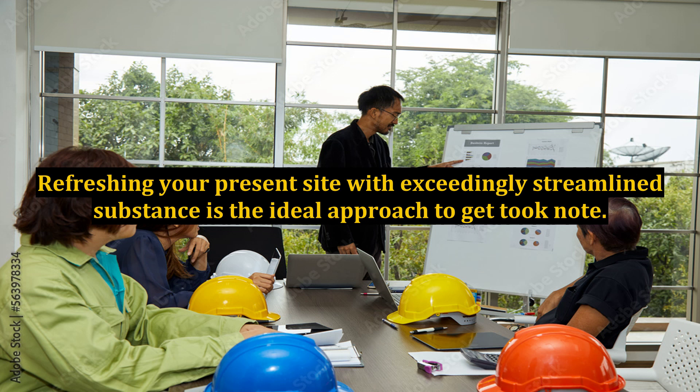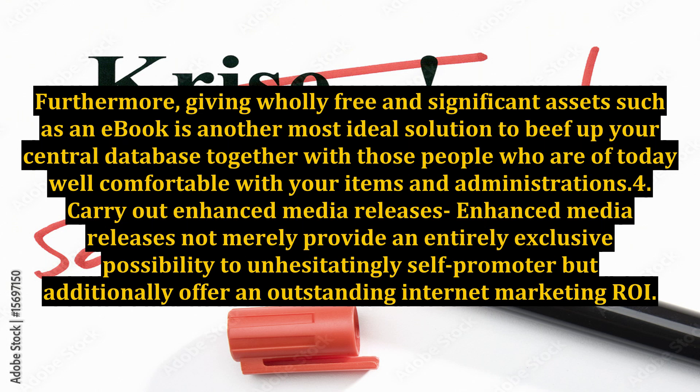Number three: Create a list of your targeted keywords. Taking the time to outline precisely who you want to reach with your online marketing efforts is the ideal approach to streamline the process and acquire the results you're searching for. Look at websites like Weber to create highly customized messaging documents. Furthermore, giving wholly free and valuable assets such as an e-book is another ideal solution to build up your central database with those people who are already familiar with your products and services.